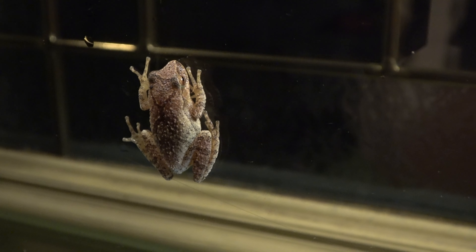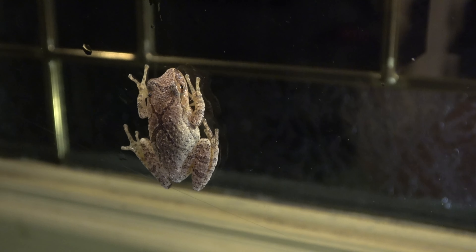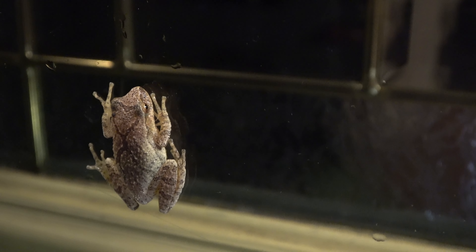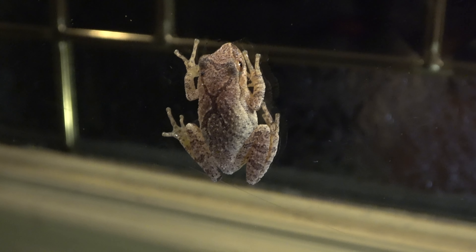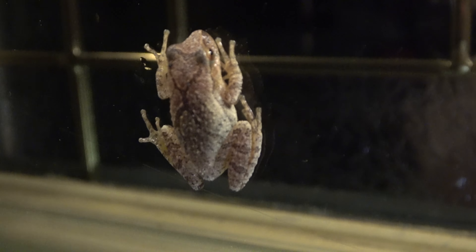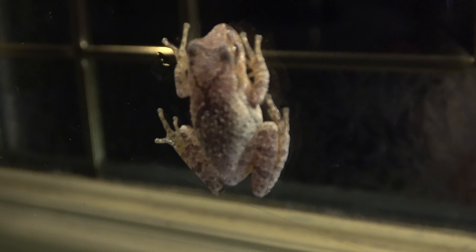So here he is, he's really cool, just kind of hanging out. He's definitely staring at me like, what are you doing? But he did not move. I slowly came outside and I'm literally like a half an inch from the guy with the camera. He's just hanging out.